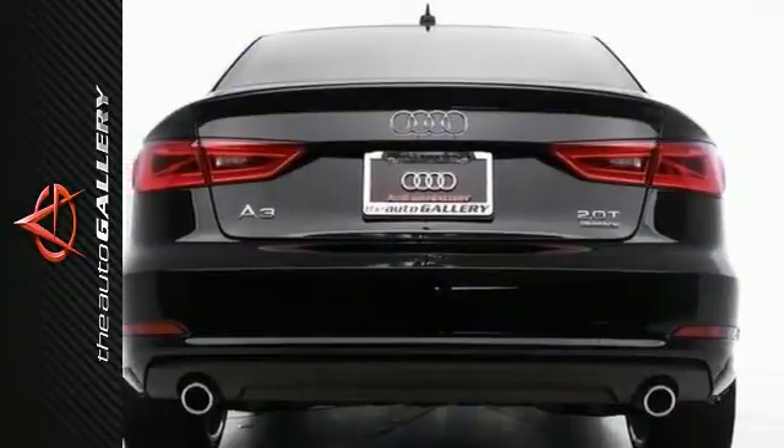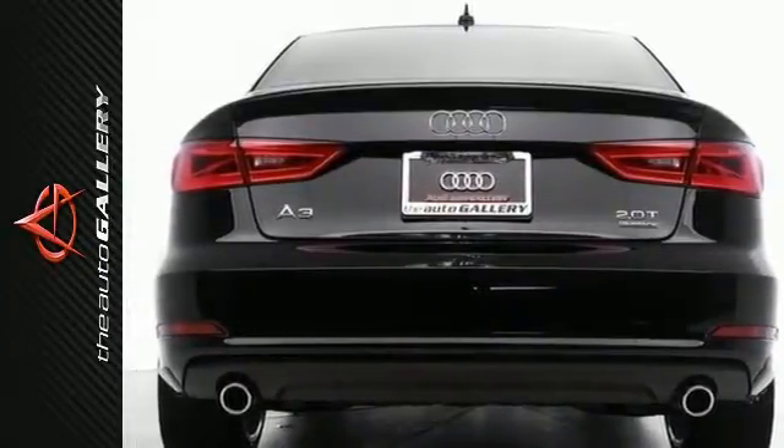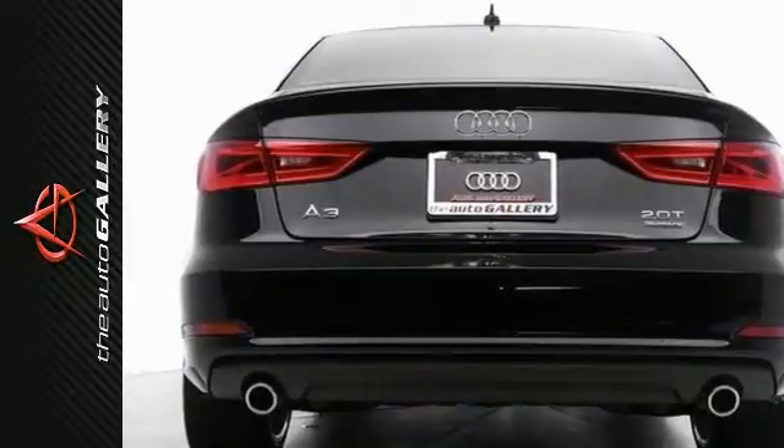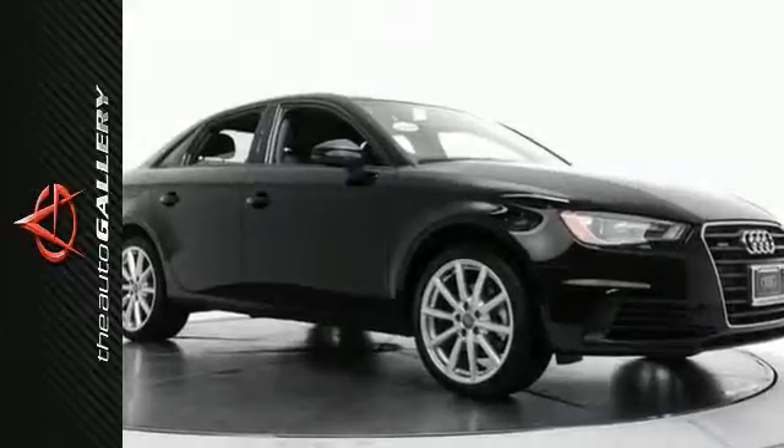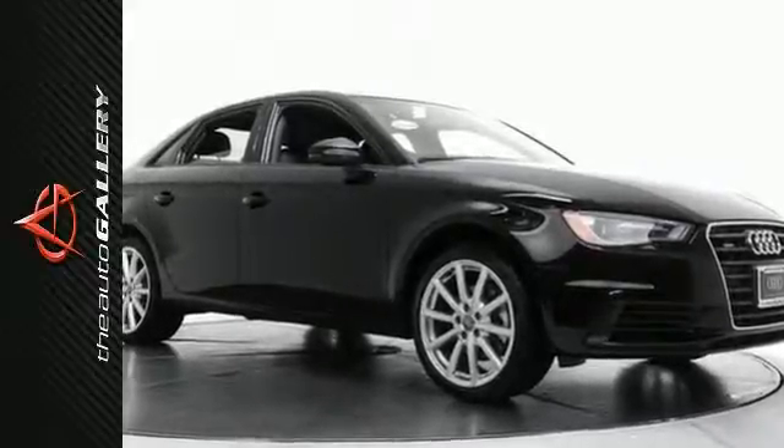Additional features include 4-wheel drive, satellite radio, turbocharged engine, spoiler with ground effects, heated seats, steering wheel audio controls, power locks, leather seats, an MP3 player, keyless entry, rain-sensing windshield, and power windows and more.